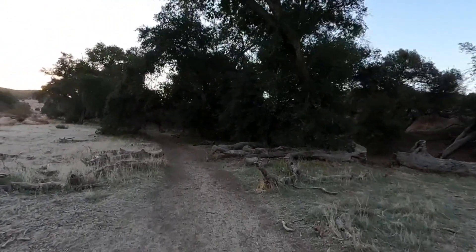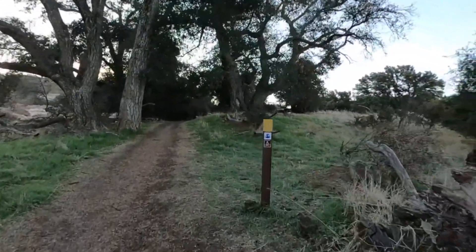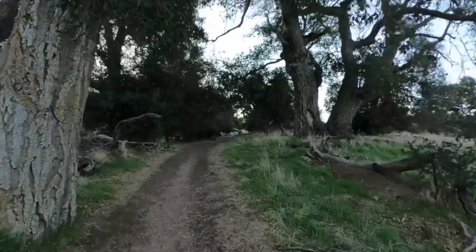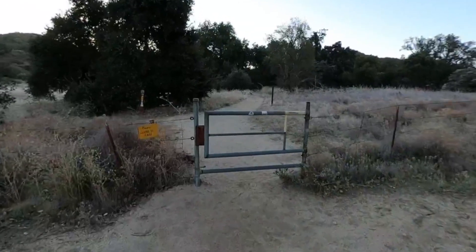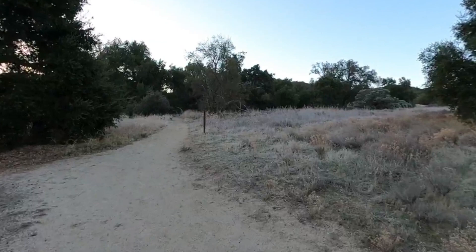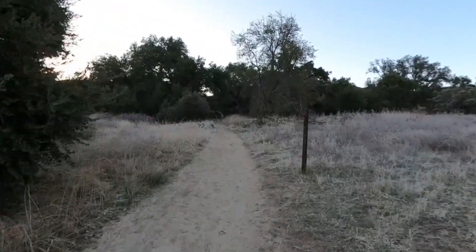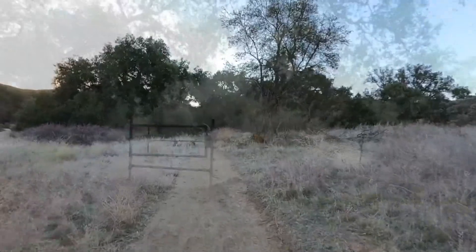Now you are on the Pacific Crest Trail. As you hike you're going to see some of the PCT signs — hopefully they haven't been stolen, they do have a tendency to disappear here in Southern California. It's kind of cool to think that you are on the PCT, which goes from Mexico to Canada. You're going to come to the second gate — go straight through. There's a trail off to the left marked for the post office. Warner Springs is a popular stop for PCT hikers because there is a post office where they can resupply.